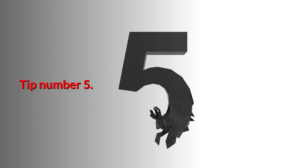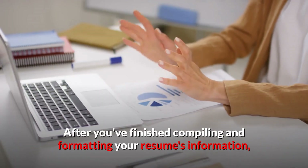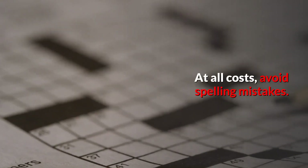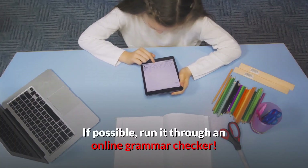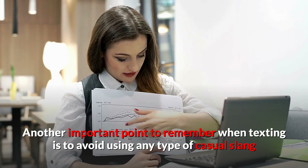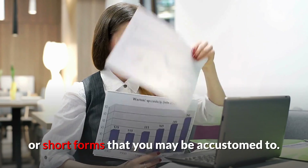Here is the fifth and final tip: check for grammar and language use. After you've finished compiling and formatting your resume's information, there's one final step — proofreading the entire document. At all costs, avoid spelling mistakes. If possible, run it through an online grammar checker. Alternatively, have someone else look it over. Another important point: avoid using any type of casual slang or short forms that you may be accustomed to.